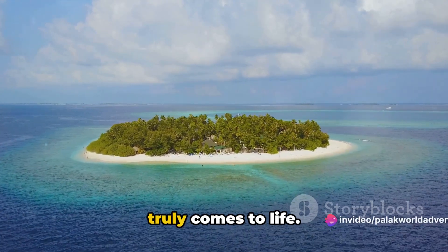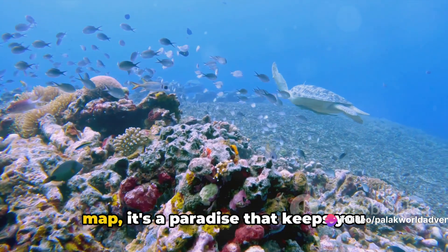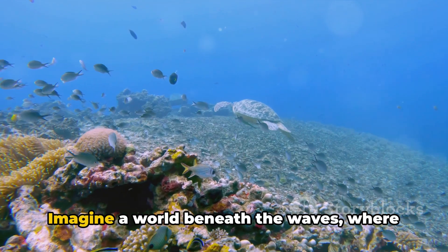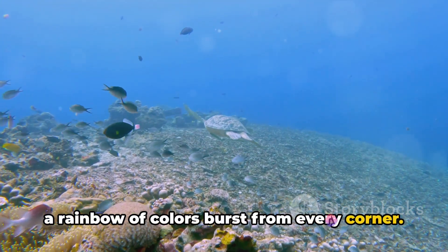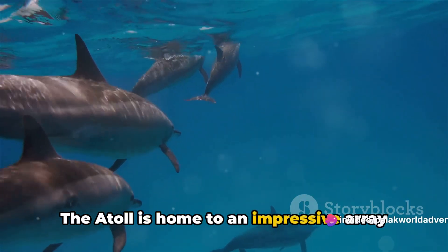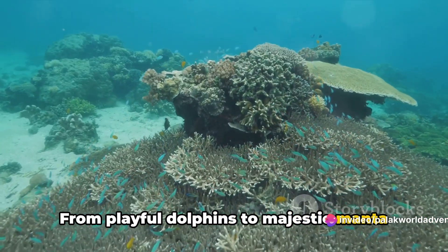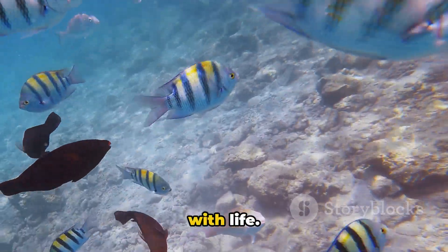And finally, at number one, we have the spectacular Ari Atoll — where the magic of the Maldives truly comes to life. Ari Atoll is not just another spot on the map; it's a paradise that keeps you mesmerized with its captivating beauty. Imagine a world beneath the waves where a rainbow of colors bursts from every corner — the atoll is home to an impressive array of marine life, from playful dolphins to majestic manta rays, shy turtles to schools of vibrant fish.